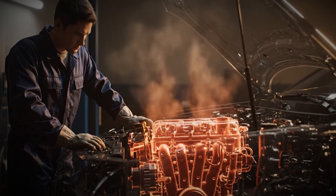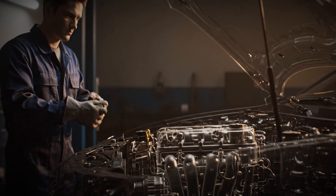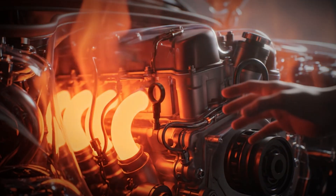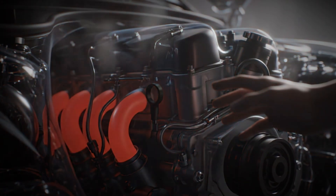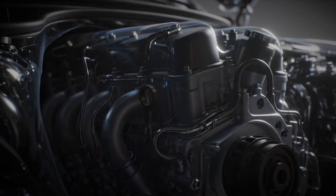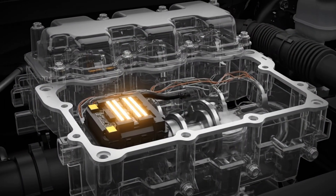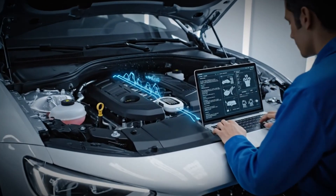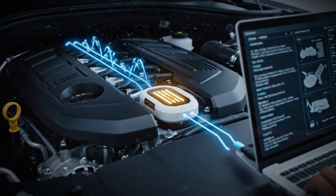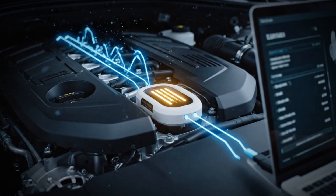If you're mechanically skilled, you can replace the thermostat yourself — but be careful. Never work on a hot engine. Coolant can easily reach over 90 degrees Celsius and cause severe burns. Always let the engine cool down completely before touching anything. For cars with an electronically controlled thermostat, the process is more complex — you'll often need diagnostic equipment to reset or calibrate the new part, and it's a good idea to check that the engine control unit is communicating properly with the thermostat after installation.